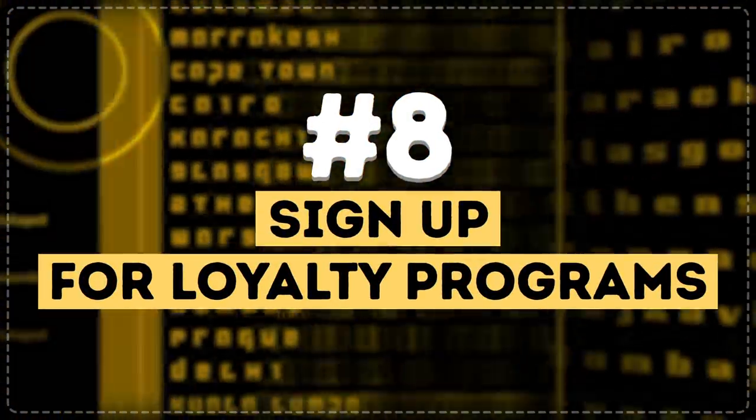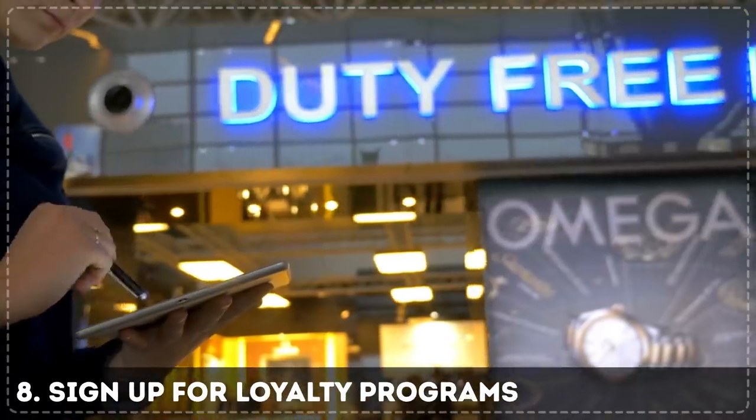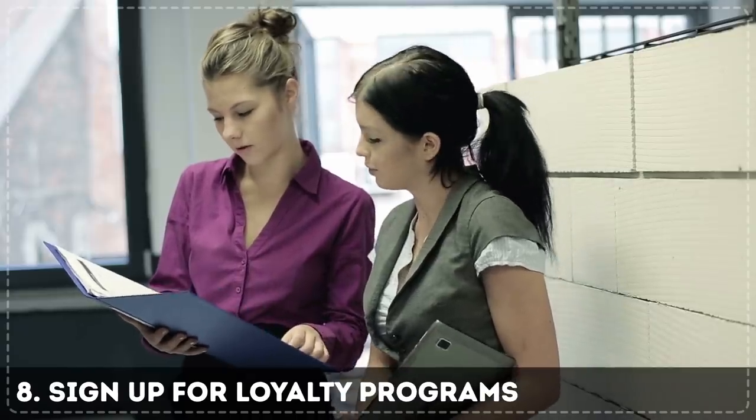Tip 8: Sign up for loyalty programs. By signing up for loyalty programs and saving your frequent flyer miles, you can get coupons for duty-free purchases, free tickets, and discounts on hotels. Practically all airlines offer these programs to their loyal clients.